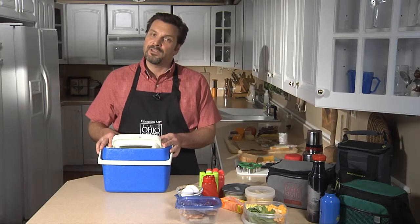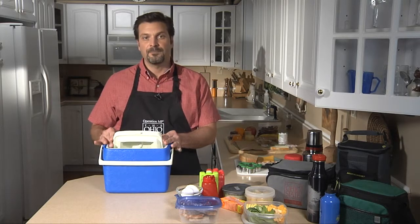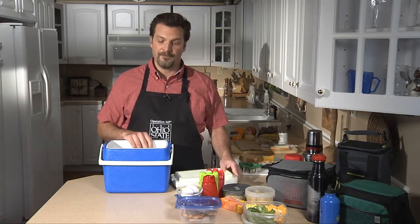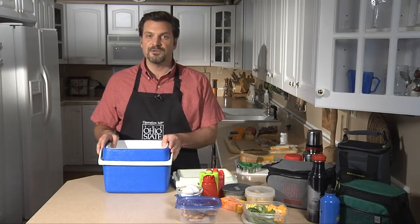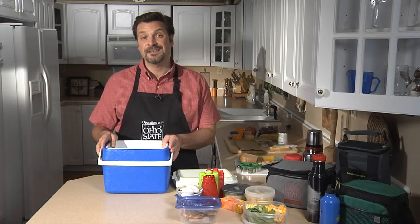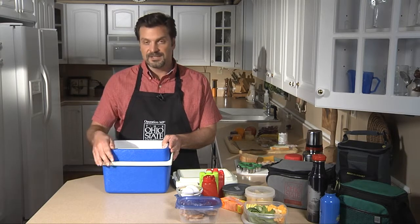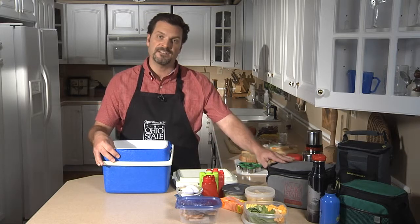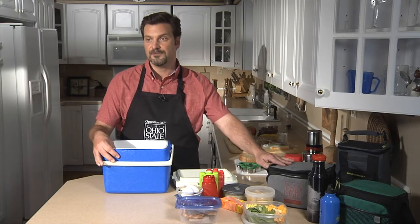But that would be boring if we ate shelf-stable foods all of the time. So we need to have a plan to keep cold foods cold and hot foods hot. We can do that by packing them in insulated containers. Rigid-sided insulated containers keep foods colder longer than soft-sided containers do — that's the main difference between them.